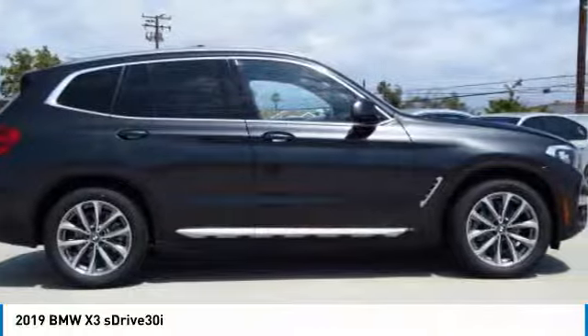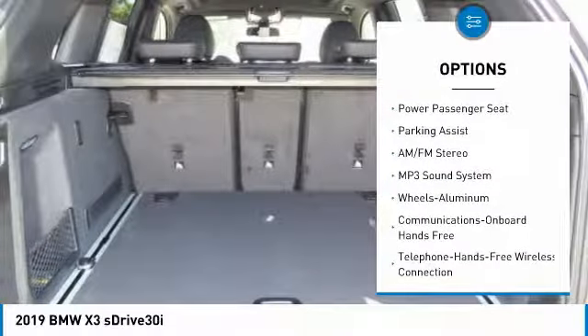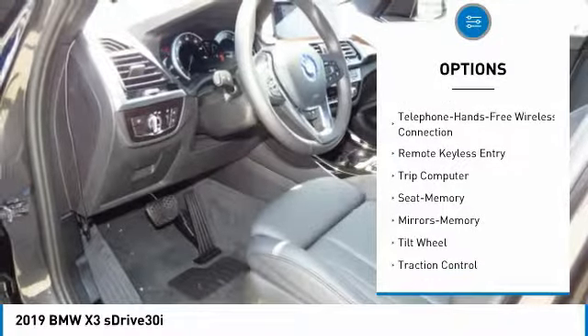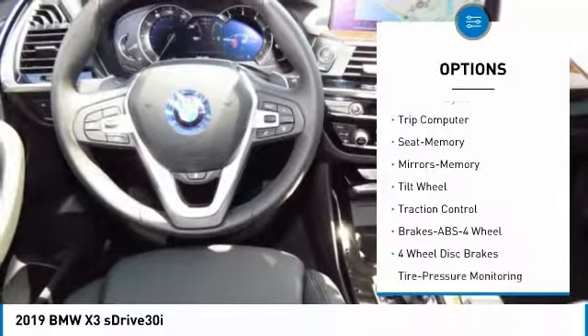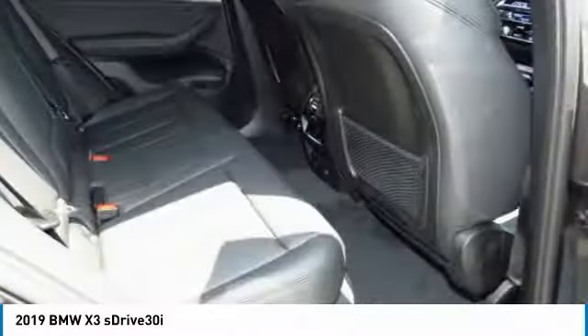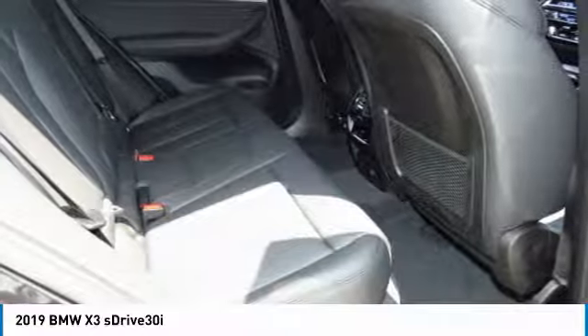Here are some of this vehicle's great options: traction control, anti-lock braking system, power passenger seat, air conditioning, Bluetooth wireless data link for hands-free phone, HomeLink garage door opener, power steering, aluminum wheels, floor mats, and cruise control.